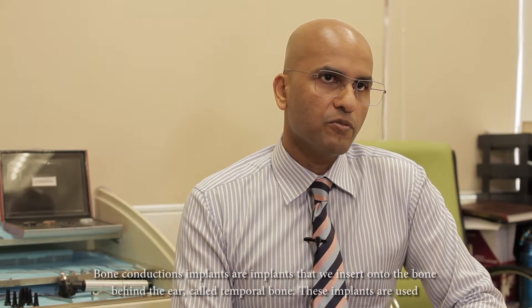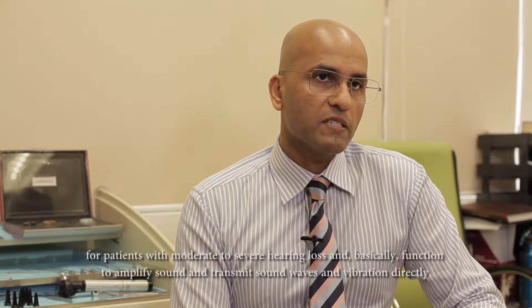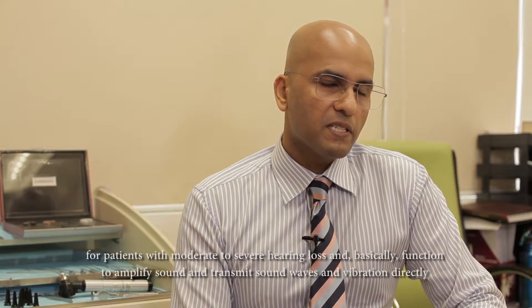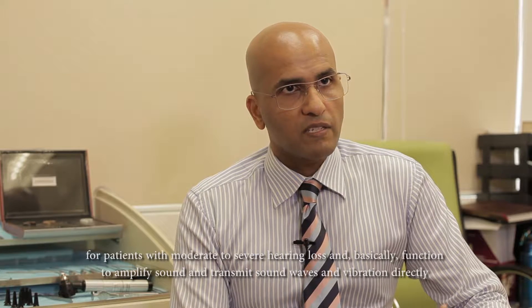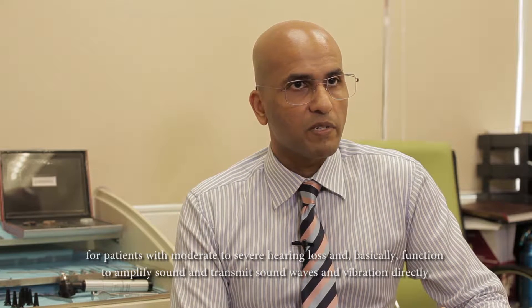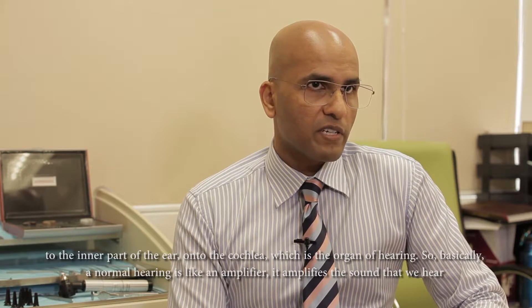Bone conduction implants are implants that we insert onto the bone behind the ear called temporal bone. These implants are used for patients with moderate to moderately severe hearing loss, and basically the implants function to amplify sound and transmit the sound waves and vibrations directly to the inner part of the ear, or to the cochlea, which is the organ of hearing.